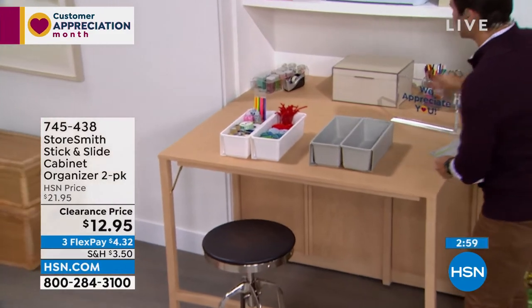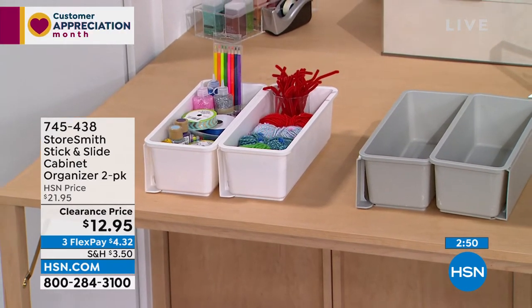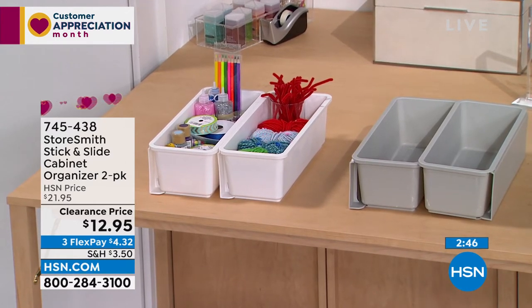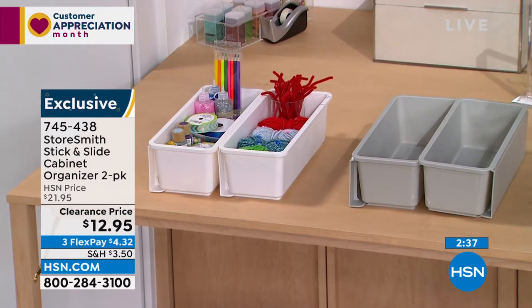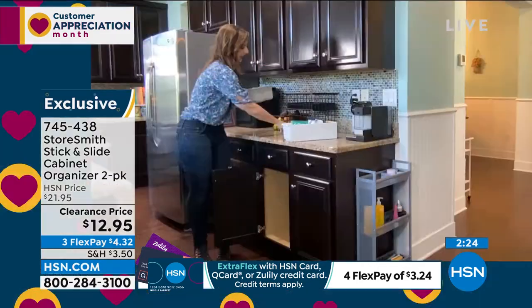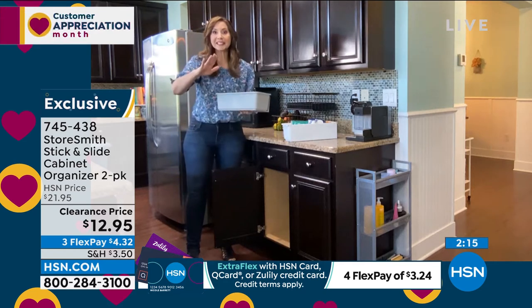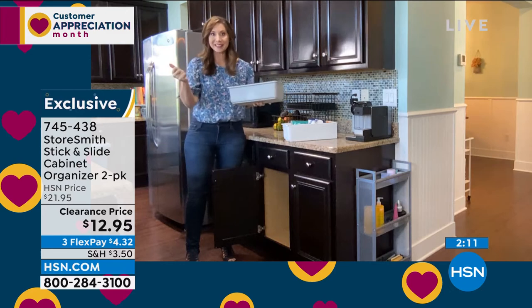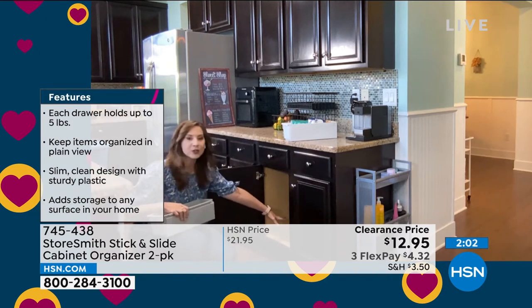Next: the stick-and-slide cabinet organizer, a two-pack at twelve dollars and ninety-five cents. Think about the space inside your cabinets — you use the bottom, but what about higher up? This creates a drawer system inside your cabinets. Assembly is simple: there's a little backing, you slide it on, then use two adhesive pads on the back. It sticks and holds five pounds. You can use it in any cabinet, on any wall, or against a drawer system.